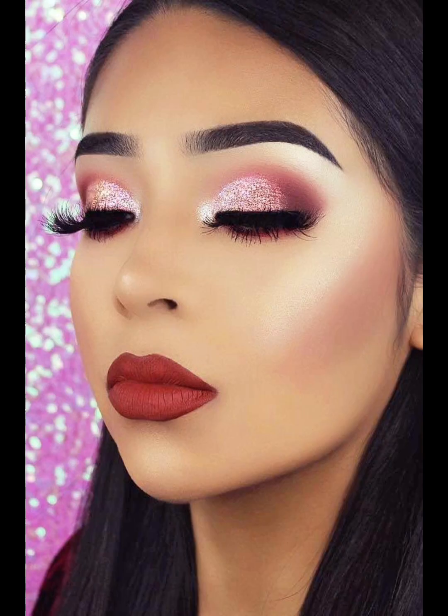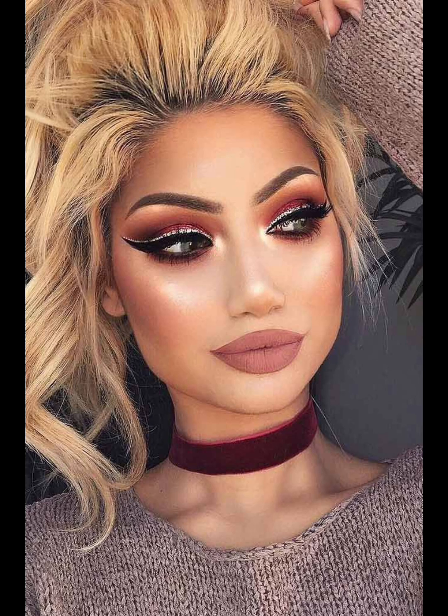For those who love a dramatic eye, we have the graphic liner look. This involves using bold and graphic lines to create a dramatic and edgy effect. It's perfect for a night out or for those who want to make a statement with their makeup.